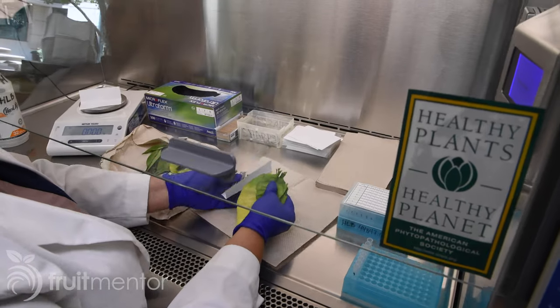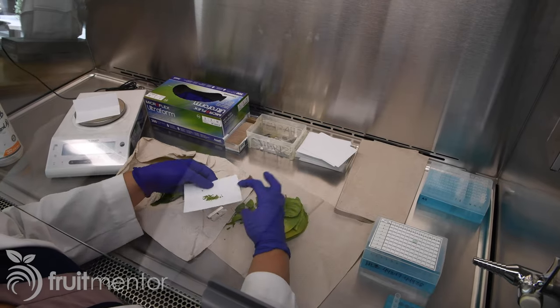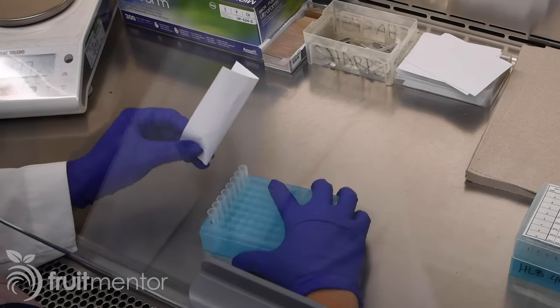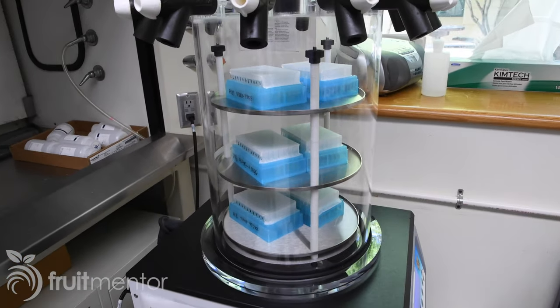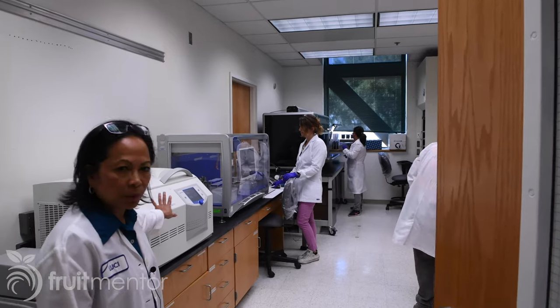Preparing leaf samples for testing is a labor-intensive process. To reach maximum capacity, we had to hire eight people working 40 hours a week. This is where the bottleneck is in the testing program. The samples prepared by these technicians are freeze-dried for 24 hours before going to the next room where DNA is extracted from the samples prior to testing.